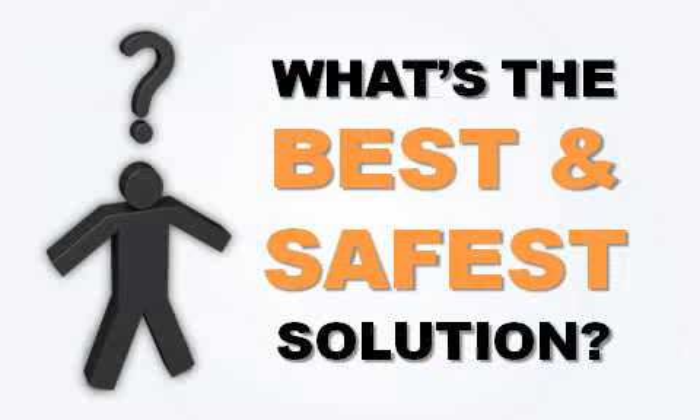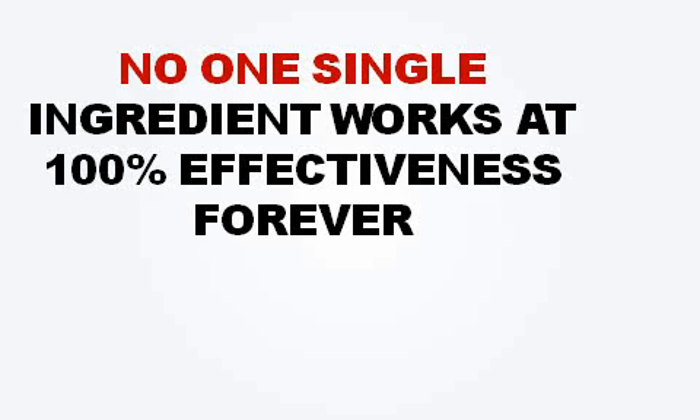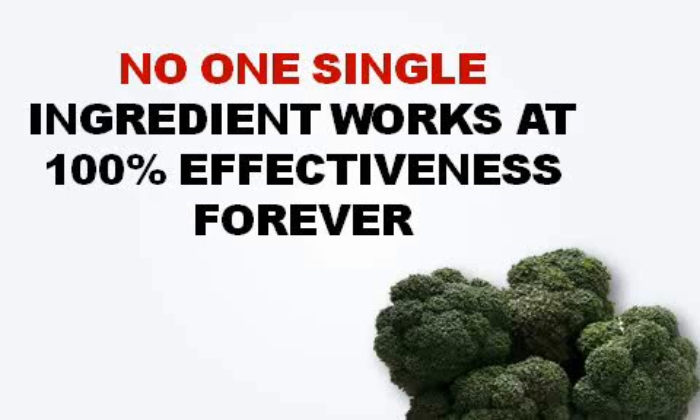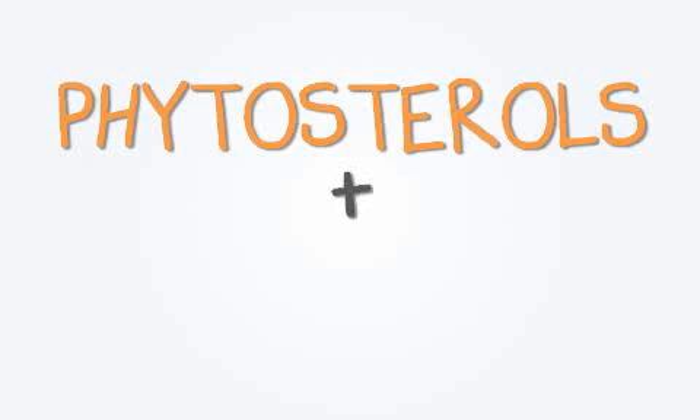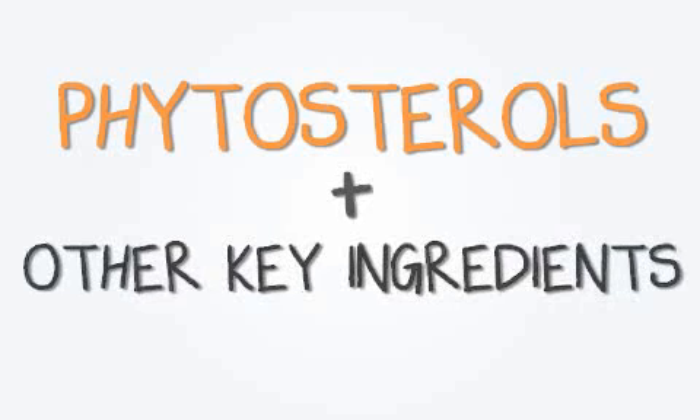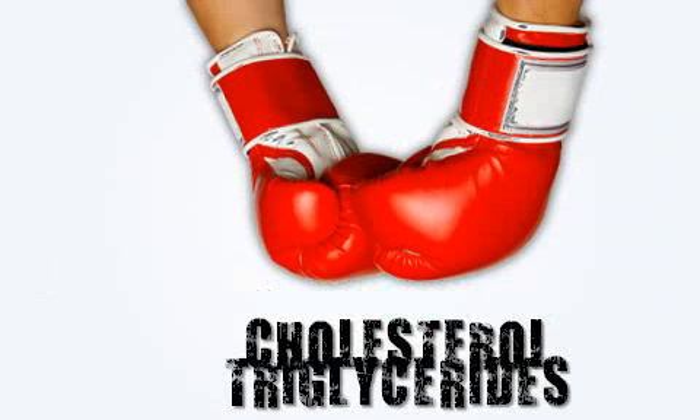The main question now is: if we don't use phytosterols by themselves, what's the best and safest solution? The truth is, there is no single ingredient that works with 100 percent effectiveness forever, let alone for every single person — and that includes phytosterols or any other single herb or nutrient. Just like you don't only eat broccoli for complete health — you mix it with other vegetables and fruits. The best products use phytosterols in conjunction with other key ingredients at specific dosages, and together in synergy they dramatically help lower cholesterol and triglycerides naturally, safely, for both short and long-term use.